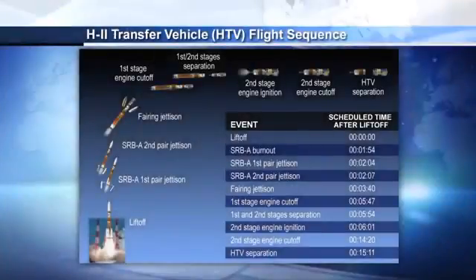The next milestone will be the first-stage engine cutoff, which should occur in less than about two minutes.